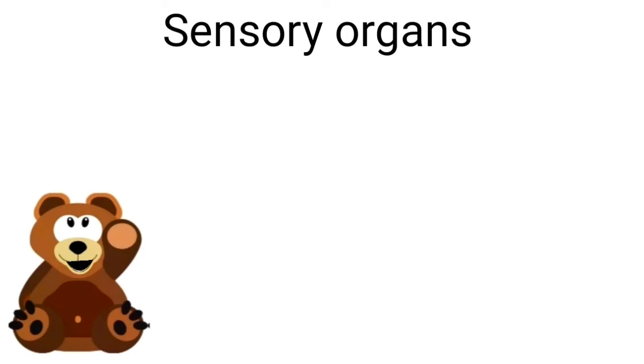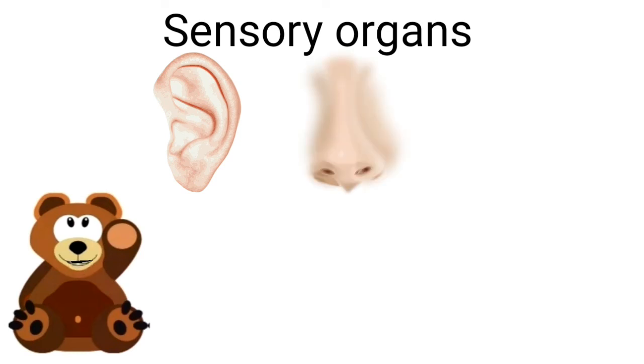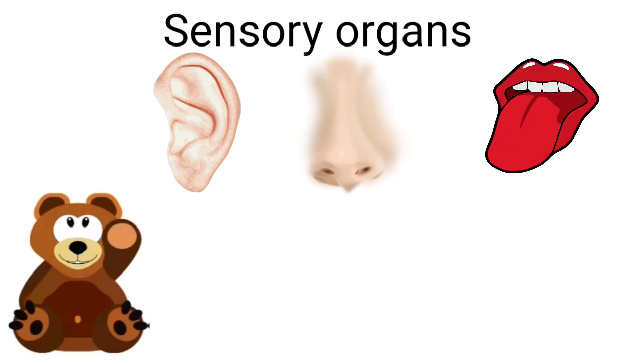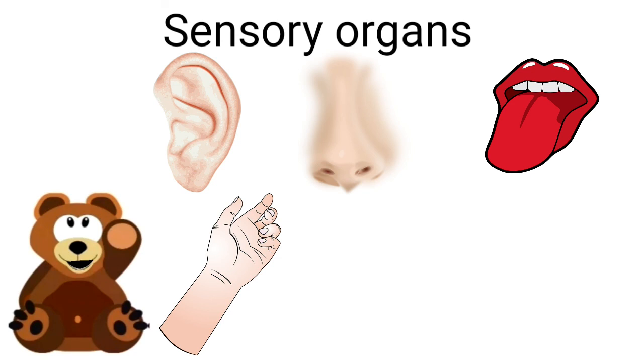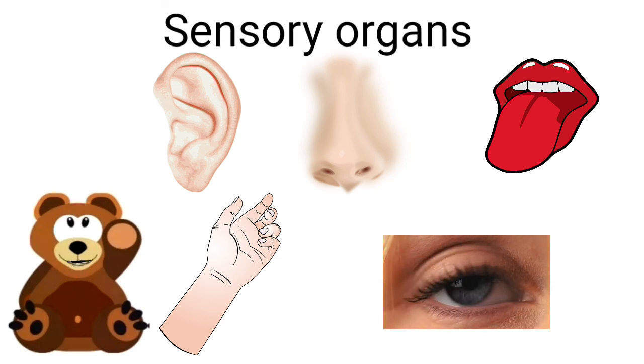These are our sensory organs. We hear with our ears, we smell with our nose, we taste with our tongue, we feel with our skin, and we see with our eyes.